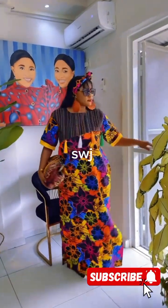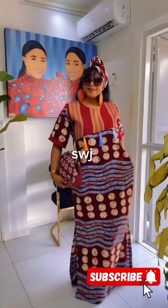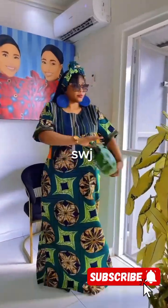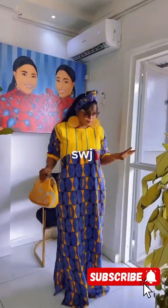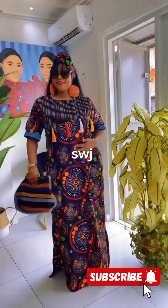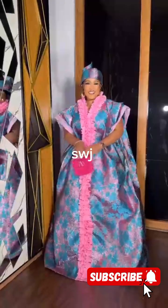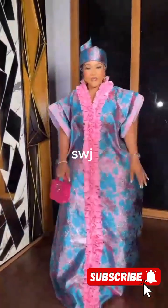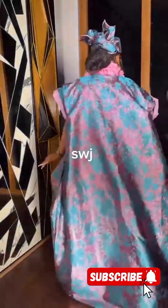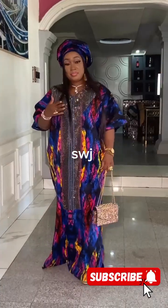Hello, beautiful people! Welcome back to Style with JVite, where we dive into the latest trends and timeless style. Today we are diving into the fabulous world of elegant, stunning, and gorgeous boubou girl styles for every type of occasion. If you are a fan of comfort and style, then you are in for a special treat. Make sure to subscribe and hit that notification bell so you never miss out on our fashion content.